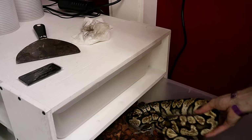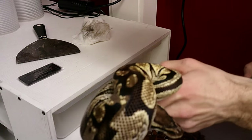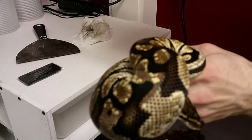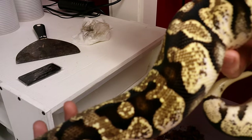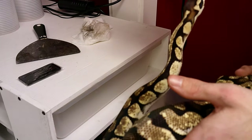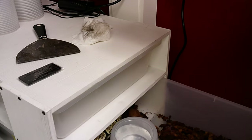Next up we got Teacup the Enchi Pastel. She's doing great, actually looking really good — she came out of shed not too long ago. She has been a problem feeder for me, and since being in the tubs I've noticed a great increase in feeding response. I can't remember the last time she actually struck a rat — I usually just have to leave it in there — but she has come close to striking a few times since being in these tubs. She's been eating pretty much within 20 minutes after putting the rat in, which is fantastic. She's almost 1,200 grams.